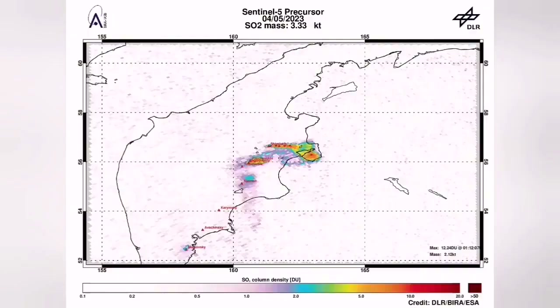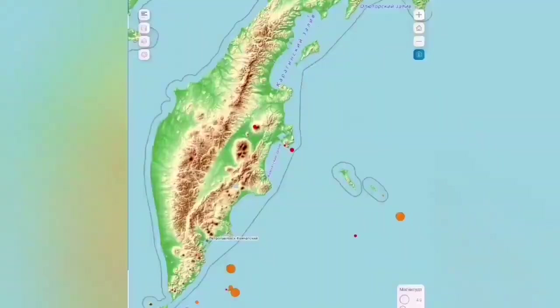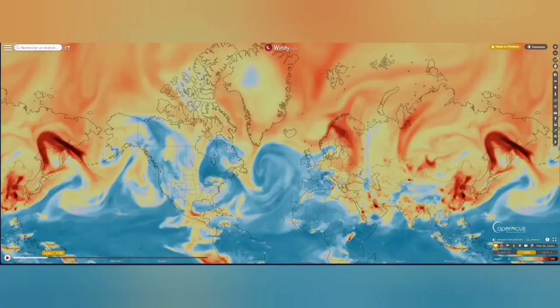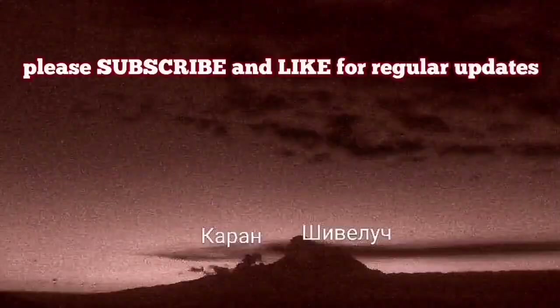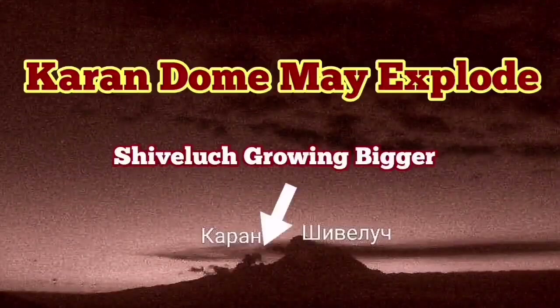The actual dome of Shiveluch is expanding every day. I've sped up the footage so you can see it's like syrup oozing out from the ground — very viscous lava. The sulfur dioxide signature is already spread across the world. We've had more earthquakes and this area of the Indo-Pacific Ring of Fire is very volatile. It may explode in the near future.